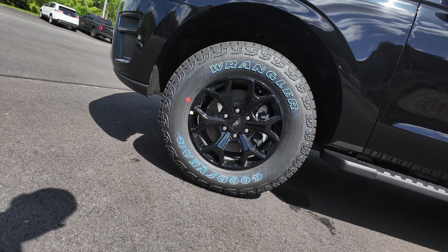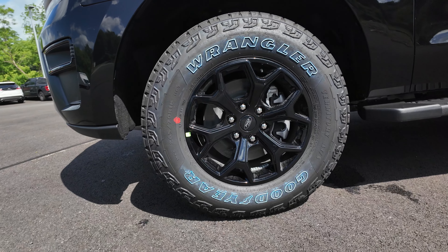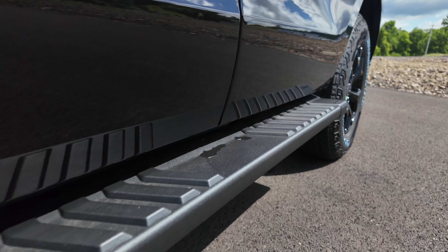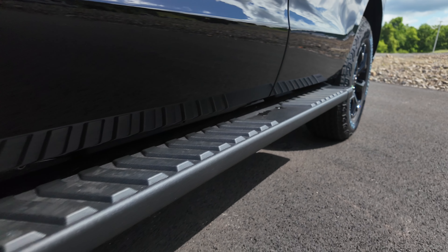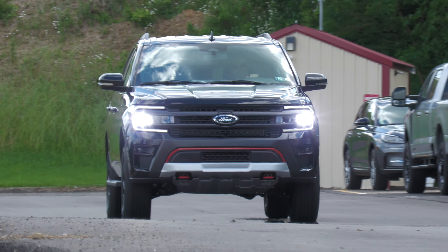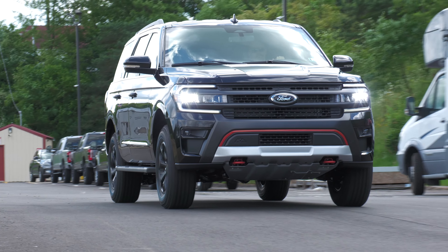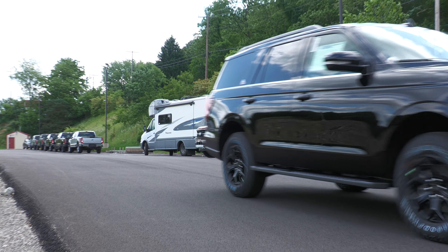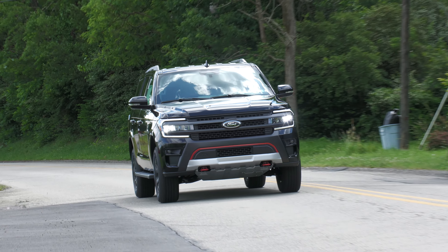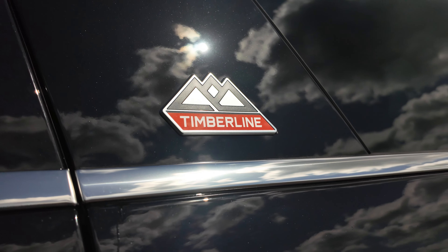Coming around the side of the vehicle, first thing you'll notice are those 18-inch ebony painted wheels with the Ford logo in the center. Coming down the side, you'll notice those running boards to help you up inside because it sits a little higher. It comes with a 3-year/36,000-mile bumper-to-bumper warranty, a 5-year/60,000-mile powertrain, and 5-year/60,000-mile roadside assistance. It has a 3.5-liter high-output EcoBoost engine and a 10-speed automatic transmission.